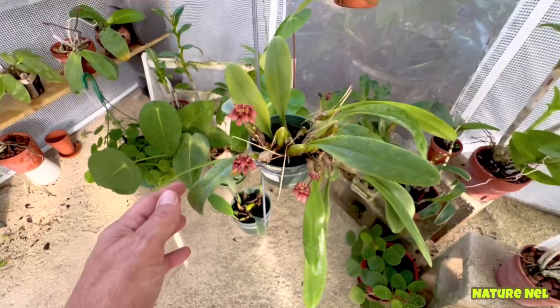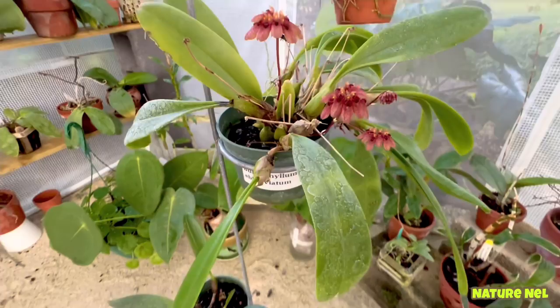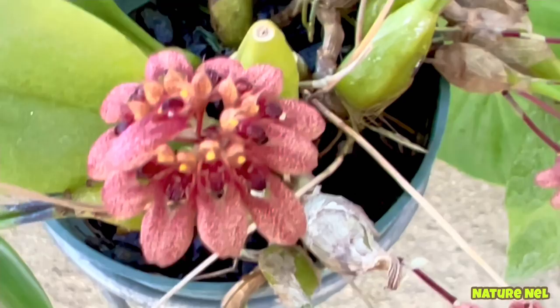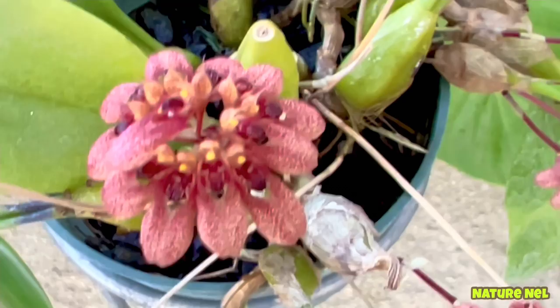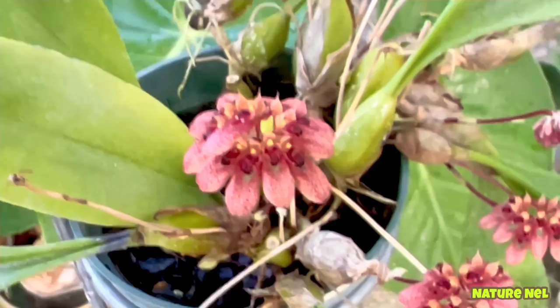Down here is my Bulbophyllum abbreviatum — thank you Equagenera for your sticker labels; they make it so much easier to show plants on camera. These little suckers look like Dutch slippers or Dutch clogs — aren't those so cute? Just don't ever put your nose to it; I wouldn't recommend it. It's very intense and nasty — a very strong fragrance. But that's what Bulbophyllums are known for: their stinkiness, and that's what makes them so unique.